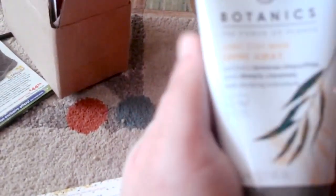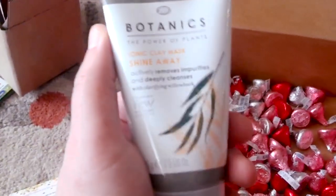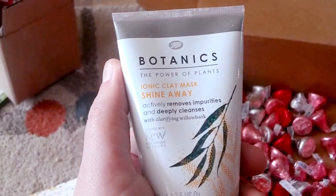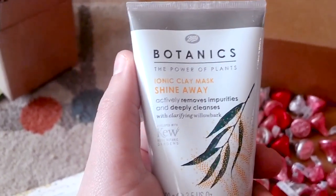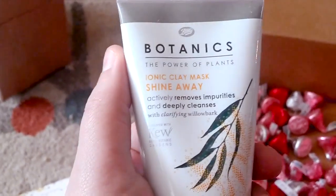Finally, we got this Botanics 'The Power of Plants' Ionic Clay Mask. It looks like I will be indulging with a clay mask — it takes away shine, removes impurities, and deeply cleanses.